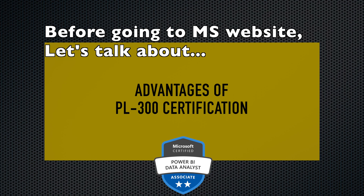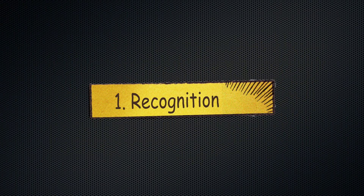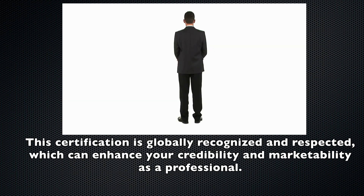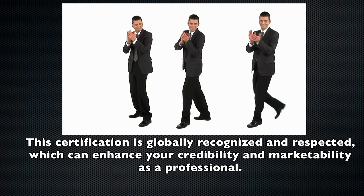Now let's discuss some of the advantages of Power BI certification PL-300. Number one: recognition. Obtaining the Power BI certification PL-300 is a clear indication of your skills and expertise in designing and implementing Microsoft Power BI solutions. This certification is globally recognized and respected, which can enhance your credibility and marketability as a professional.